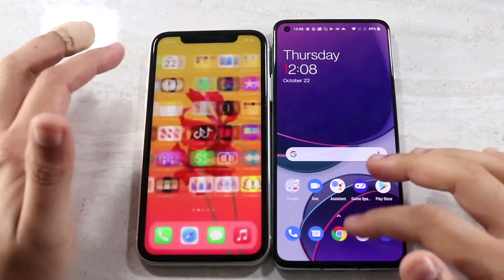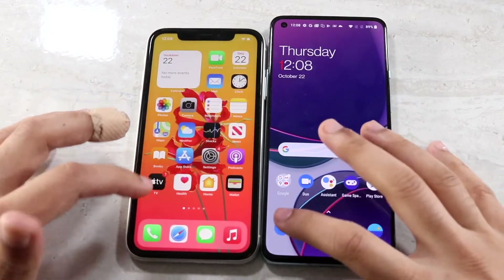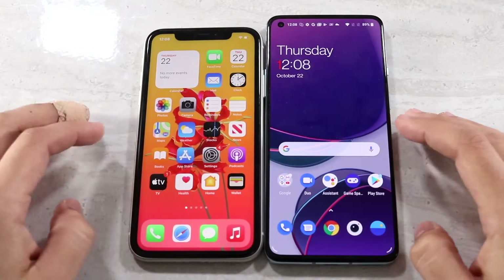All the apps are cleared out on both devices. Let's start loading things up. Starting with their phone dialers — about the same on both. Swiping out of these, they both feel about the same in terms of smoothness.